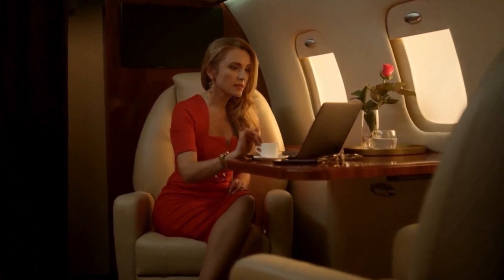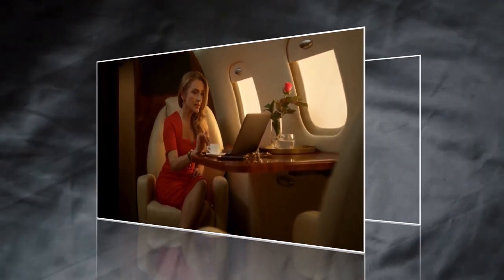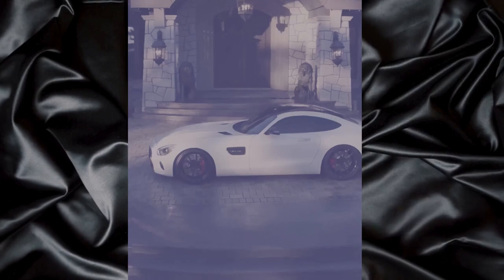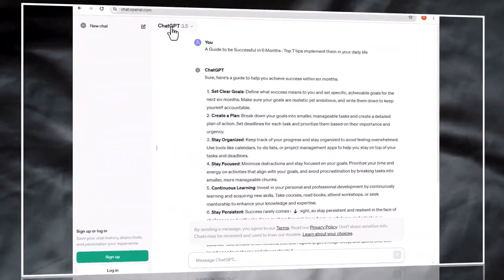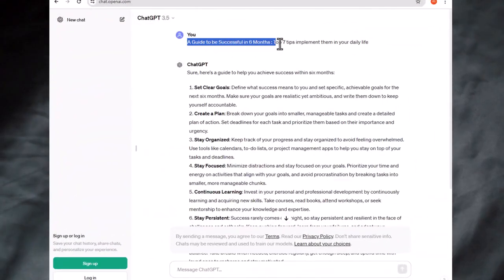Step number five: understand that these methods won't make you a millionaire overnight. Building an online business takes time and requires solving real-life problems for people. However, it's a quick way to make some extra cash in your free time. Next up, use ChatGPT to generate a full guide that solves a specific problem.